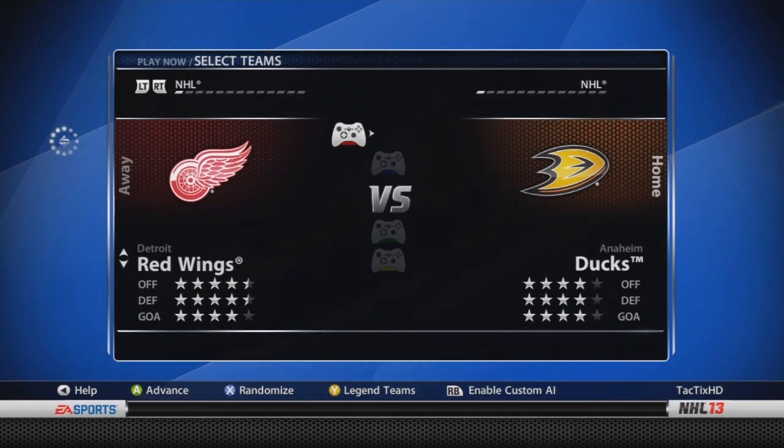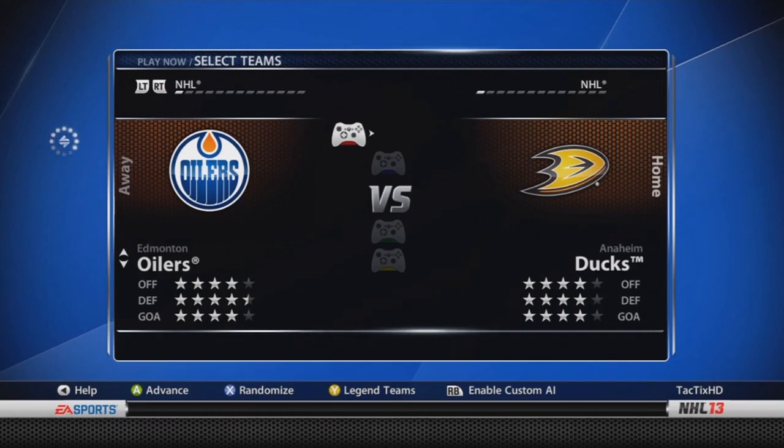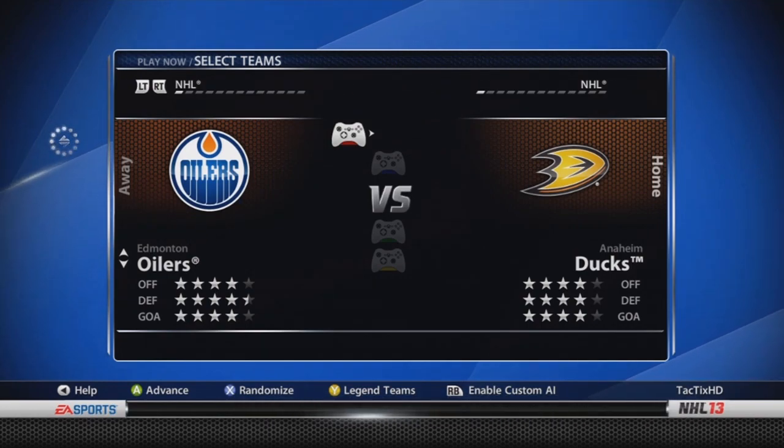Detroit Red Wings — four and a half, four and a half, and four stars. The only change is adding Danny DeKaiser, a college free agent, at 74 overall — not too bad of an addition for them. Edmonton Oilers — four stars, four and a half stars, and four stars. Taylor Hall is now an 86, was an 85. Yakupov is now an 81, was a 79. Horkoff's down from an 81 or 82 to an 80. Ryan Smith's down to a 78. As well, Dubnyk's up from an 81 to an 82.